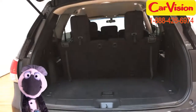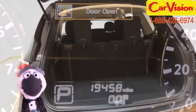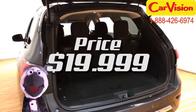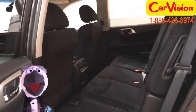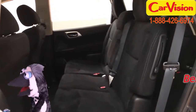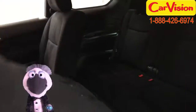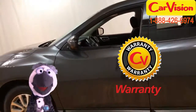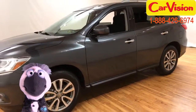This Nissan Pathfinder SV has a mileage of 19,458 and a price of just $21,999. What did I tell you? It's the best! At CarVision.com, we offer below market average pricing and a quick and easy approval process with customizable warranties. Call now to book your test ride or go to our website to find out more.